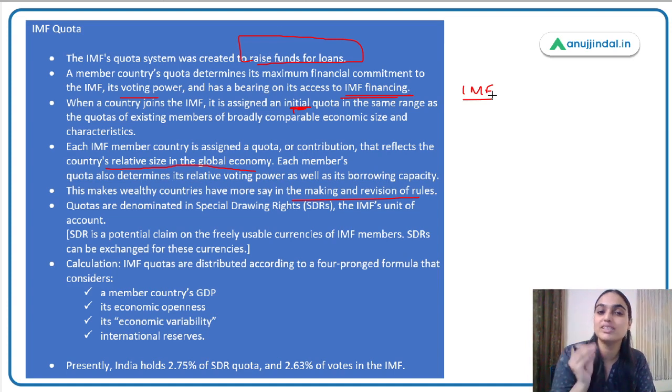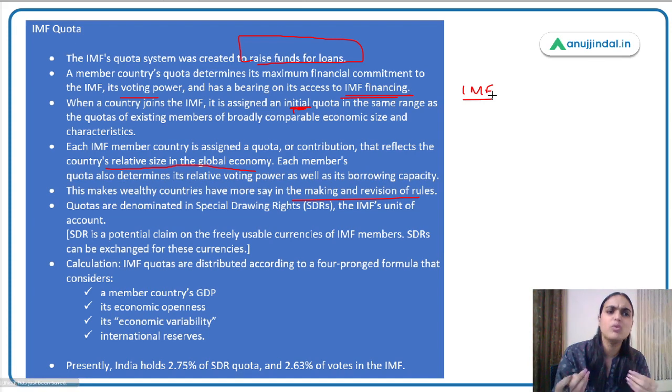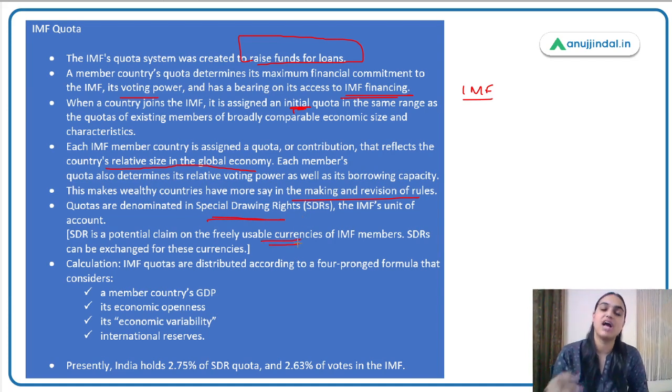Looking at IMF quotas, European countries and the US have a major quota. India and other emerging economies have very little quota — meaning major decisions favor US and European countries which have large contributions and voting rights. India's say in IMF decisions is very less because of its small quota. Quotas are denominated in SDRs — Special Drawing Rights. The quota is obtained by purchasing SDRs from IMF, which is a claim on freely usable currencies with value derived from a basket of currencies.